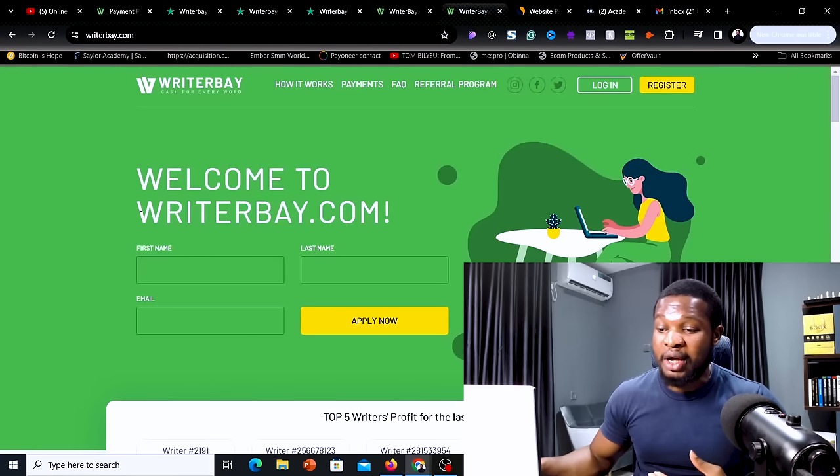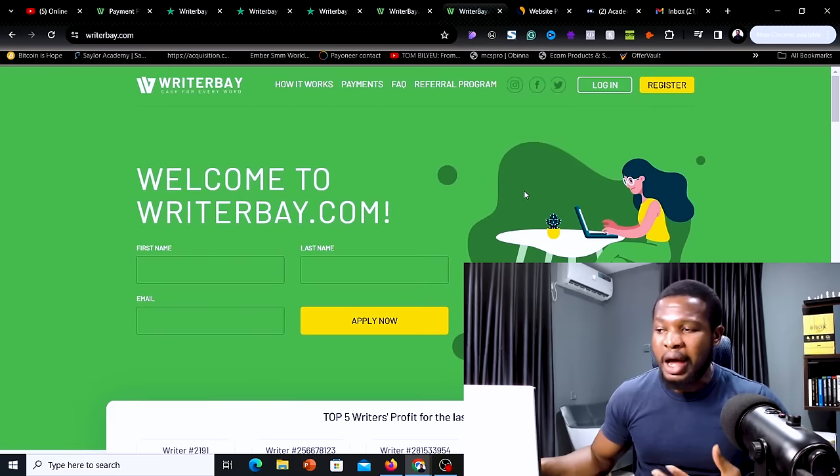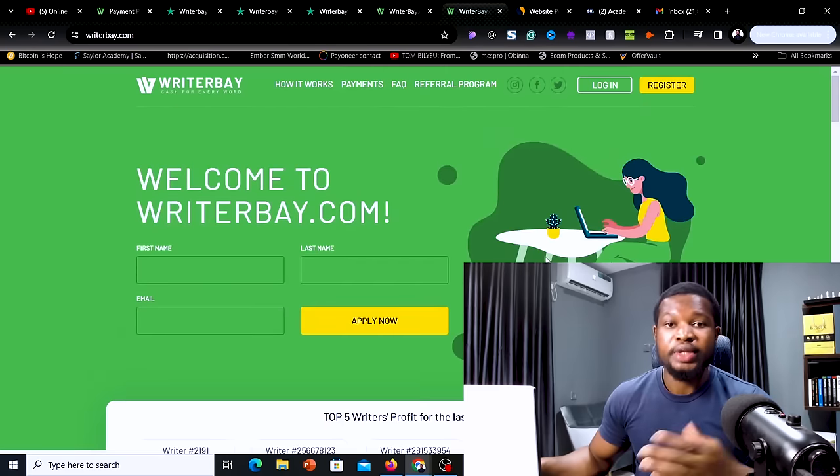The website I'm talking about right now is known as writerbay.com. I'm going to walk through a step-by-step process on how you can get registered on this website so that you can get approved to start completing online typing jobs. To sign up, go to the video description of this video and you will see a link that says 'register on WriterBay.' Go ahead and click on that link and it's going to bring you to this page immediately.